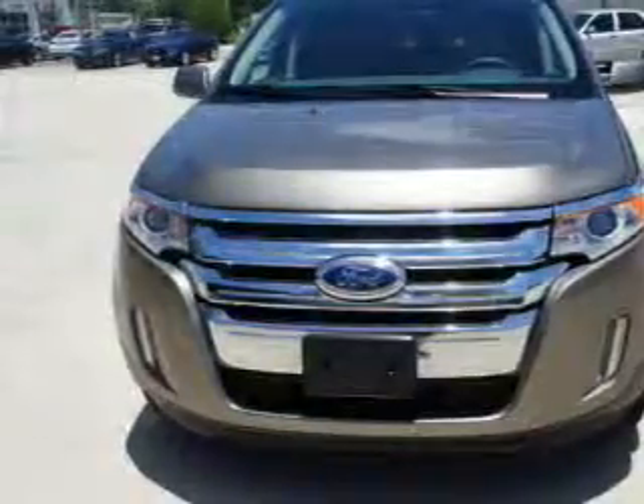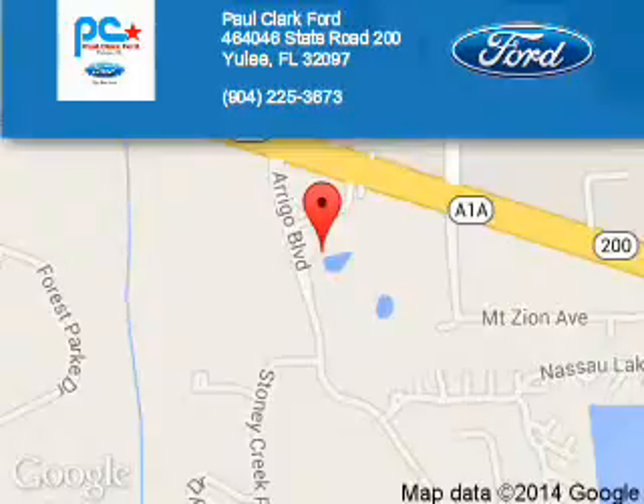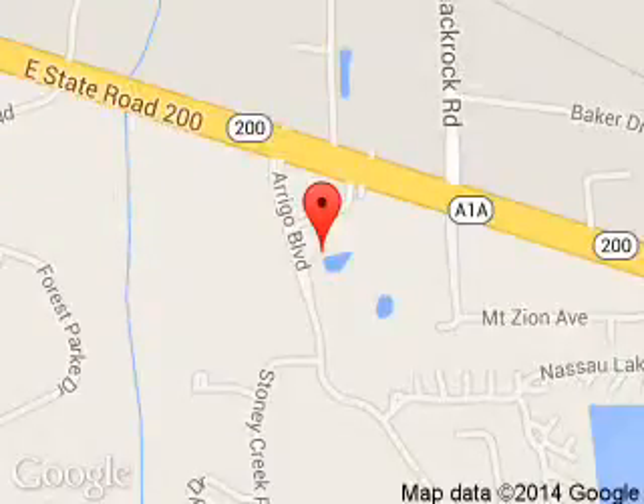Call or click to contact us today. Paul Clark Ford is dedicated to doing everything possible to ensure that the experience you have selecting your next vehicle is a pleasant one. We are located at 464046 State Road 200, Yulee, Florida 32097.